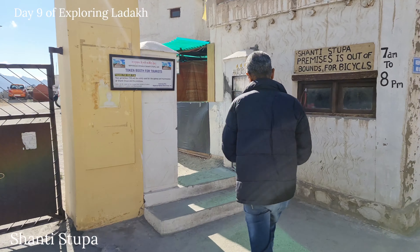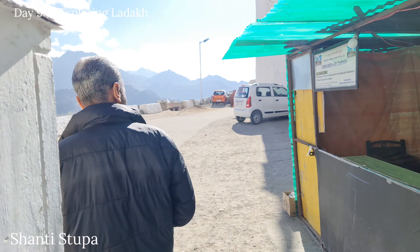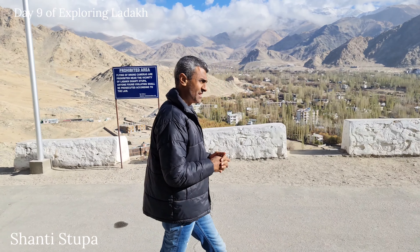Yesterday after exploring Puga Valley, we reached late night at around 9 p.m. to Leh. So we took a basic hotel — they charged 2500. The hotel is okay, I don't want to show you that hotel.